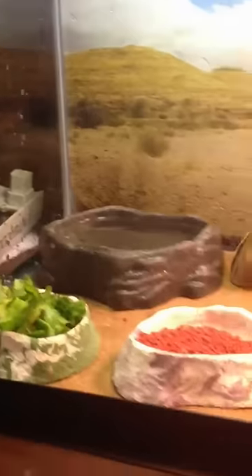Next, I'm gonna show you — he's in my brother's room — Roxy and her setup. She just has a waterfall, hide, cactus, and a bunch of things.